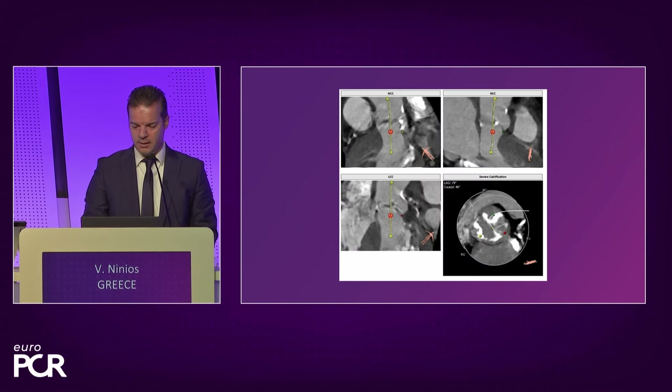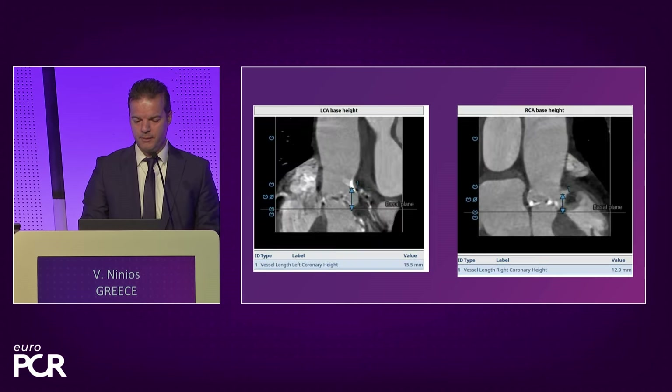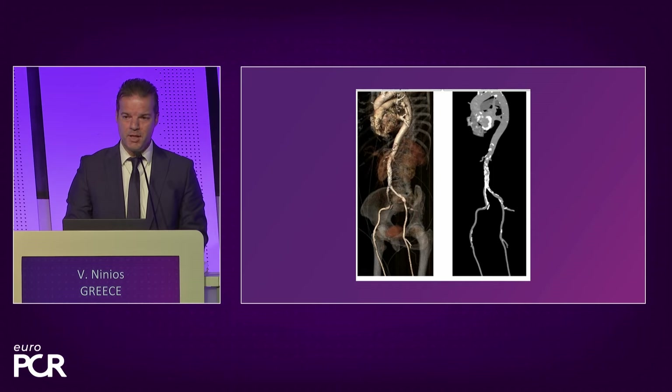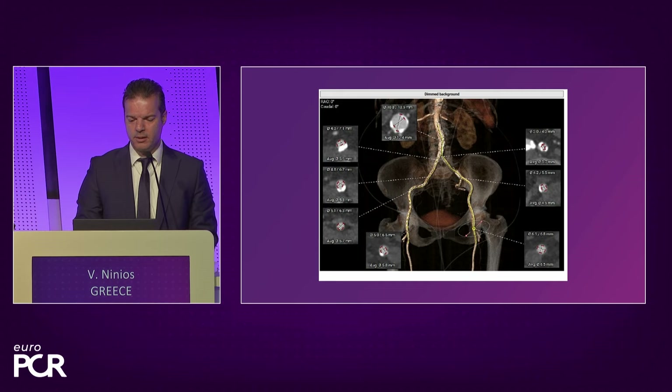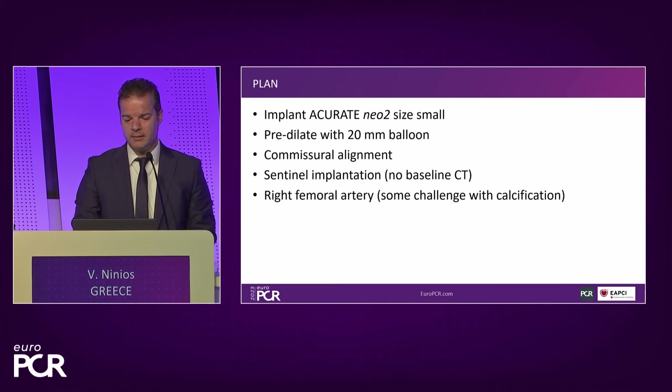SOV and STJ dimensions are good, and the aortic annulus angle is 50 degrees. The valve is tricuspid with moderate calcification. There's some issues with the femoral axis — quite a bit of calcification and tortuosity. The right had enough dimensions, 4x7 was the least, so we decided to go on the right. The plan is to implant an Acurate Neo 2, size small, pre-dilate with a 20mm balloon, try to obtain commissural alignment since the patient is young, and secure coronary access for the future. We'll try to get a Sentinel implantation and negotiate the right femoral artery.